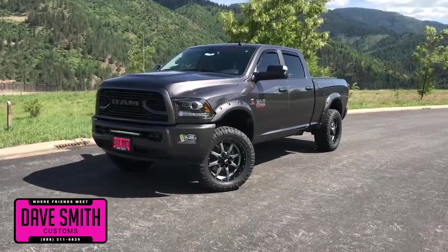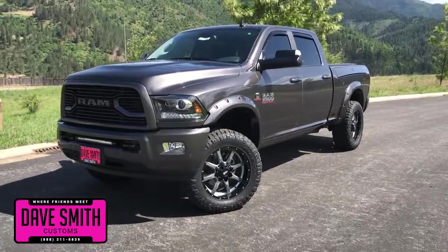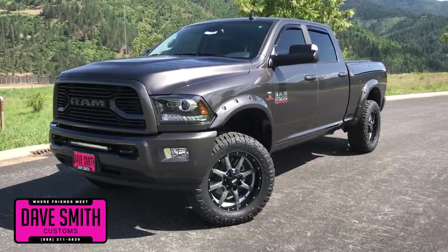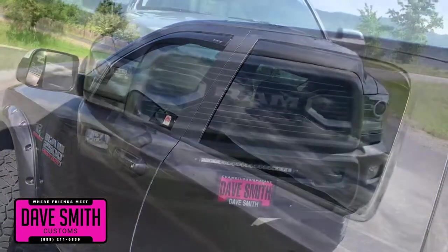Here at Dave Smith Motors, we pride ourselves on doing customized accessories better than anyone. Today I want to give you a quick look and walk around at this brand new 2018 Ram 2500 Laramie Crew Cab 4x4. This, my friends, is a prime example of what our Dave Smith Customs team can do for your new truck.